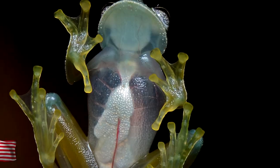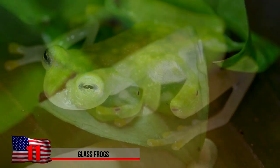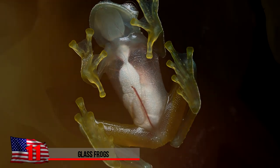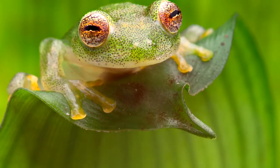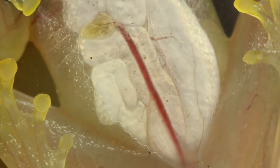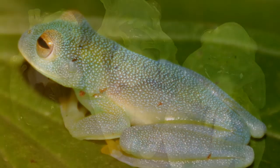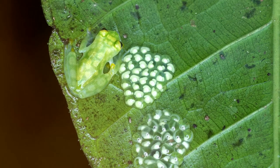Glass Frogs. These are native to the cloud forests and the rivers of Ecuador. The light green skin is transparent, allowing you to see the insides and vital organs. The heart, lungs, liver, and gastrointestinal tract are all visible. You'd probably get a little bit creeped out if you came across one of these in the forest. The species is unfortunately in danger due to habitat destruction and deforestation. They often deposit their eggs along streams and rivers during mating season in diverse rainforests in South America.